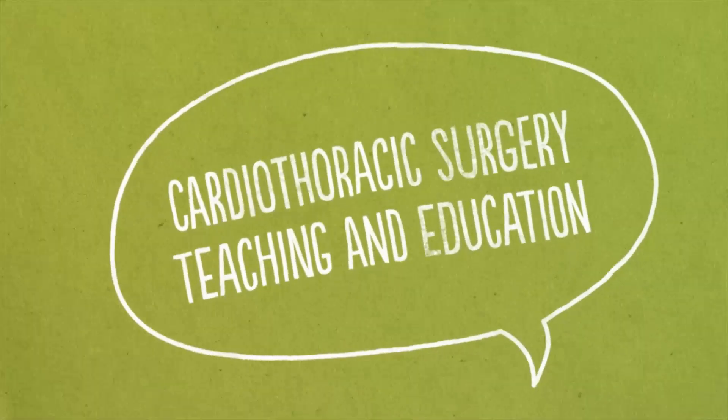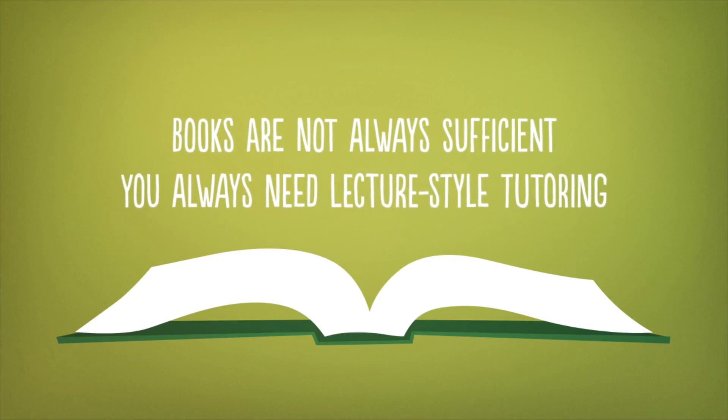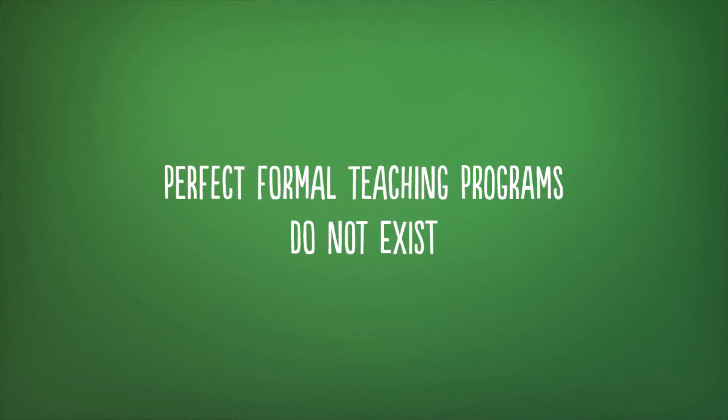Cardiothoracic surgery academic teaching and education involves a lot more than just reading books or references. You must have lecture-style tutoring in order to correlate facts and complete the picture. Unfortunately, perfect formal teaching programs do not exist, which is the case in most highly specialized subjects.